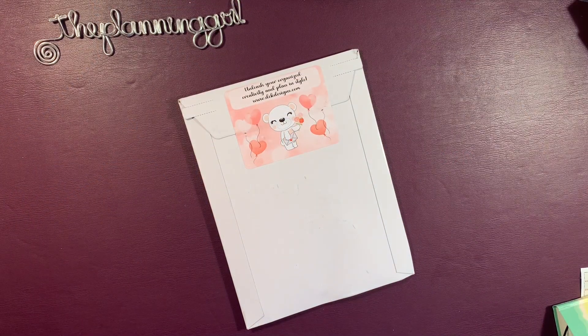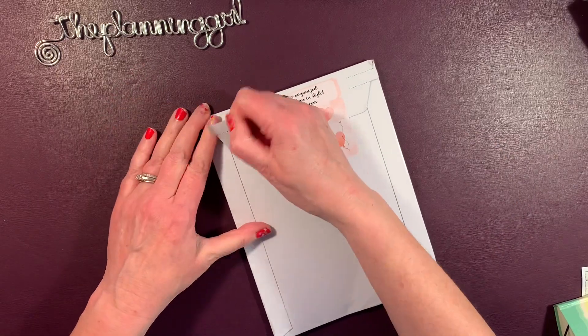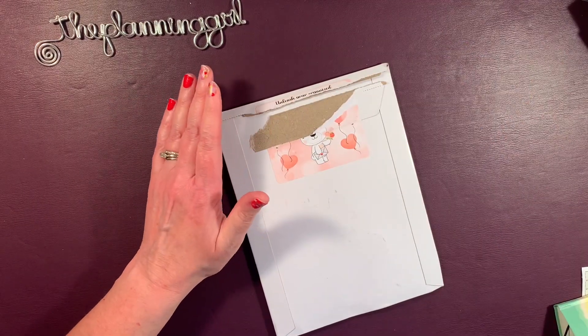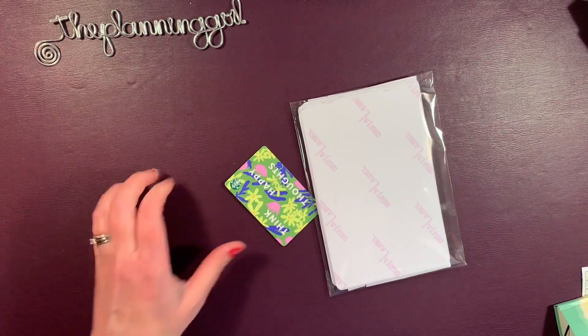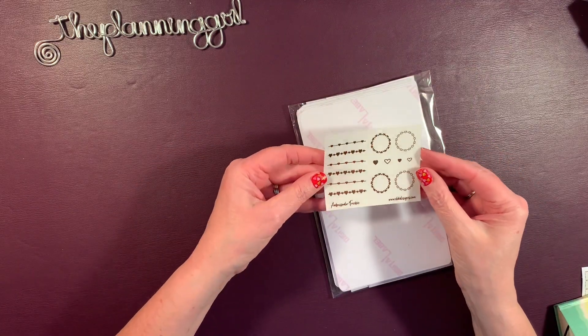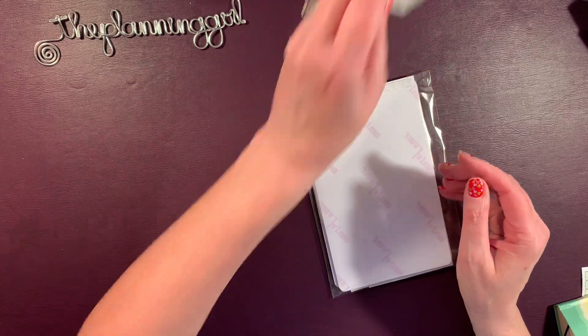It's happy mail time! Hi, it's Gail the Planning Girl, welcome back to my channel. This is an order from DEK Designs. If you shop with DEK, use my code GAIL15 to save 15% off your order and get my fantastic ambassador freebie — and this is what it looks like, this glorious foil. Isn't that beautiful? I love it.